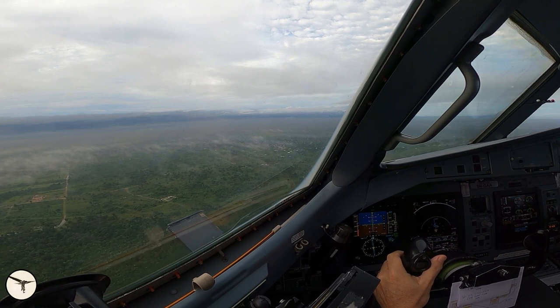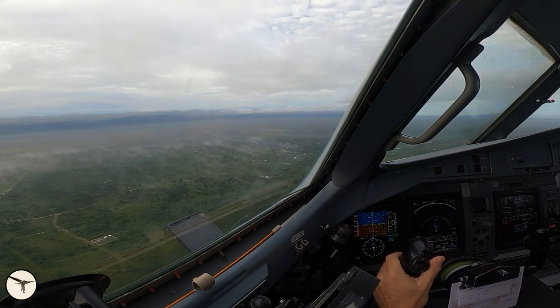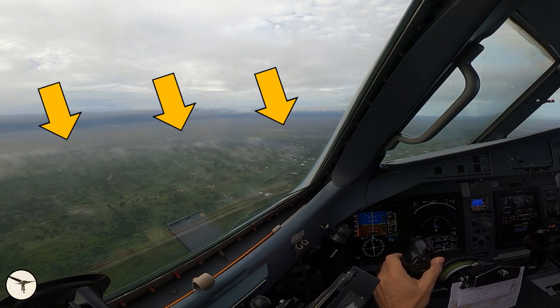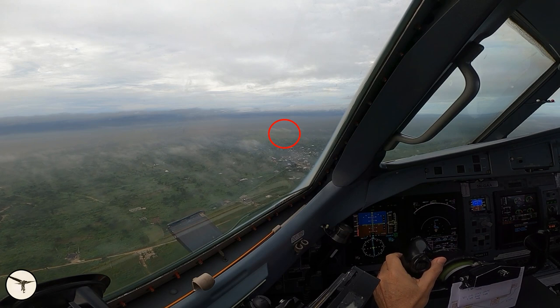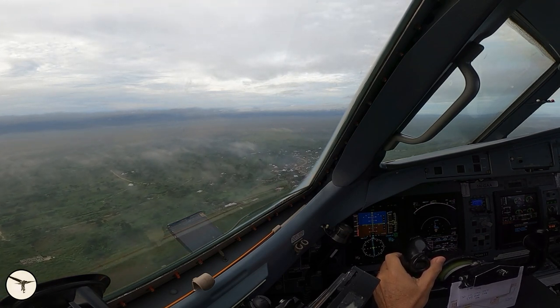We are now established on the ILS approach to runway 21 at Port Harcourt Airport. The dark grey layer you see here is smoke. At about 500 feet above minima, we can see the runway threshold, but we keep the autopilot on.